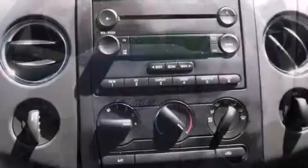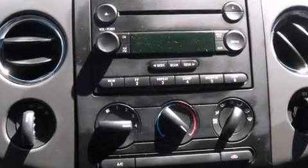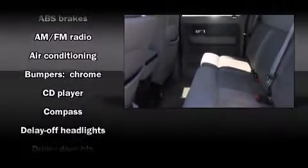Top features include a split folding rear seat, front and rear reading lights, variably intermittent wipers, a rear step bumper, and remote keyless entry.